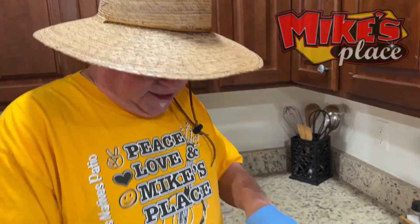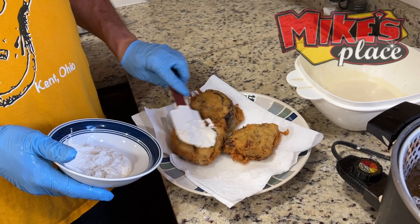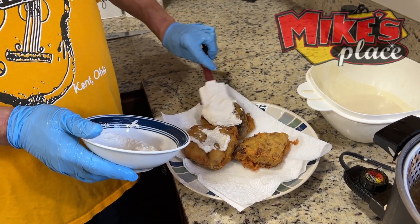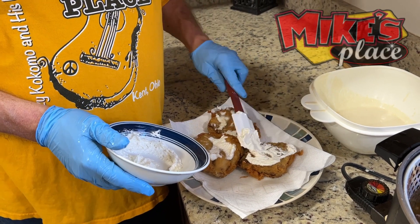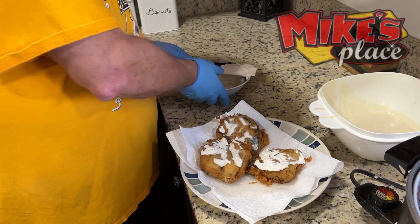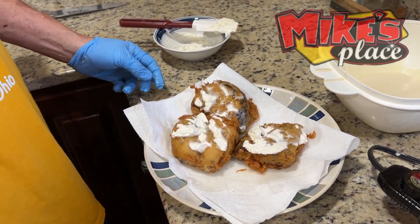These are cooled down a bit, so I'm going to spread some of this cream cheese frosting. I should probably do a video on how to make it. It's going to melt, but that's part of the goodness — you just put it over the top. Doug, are you ready to try this? I've been ready!